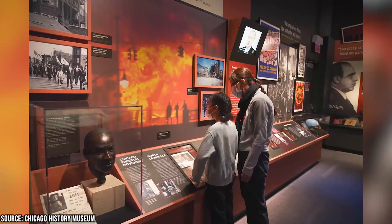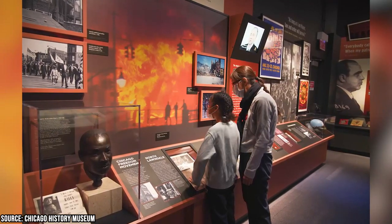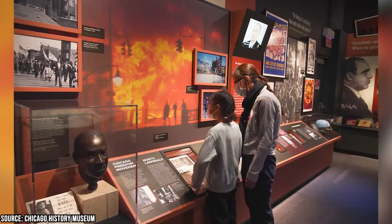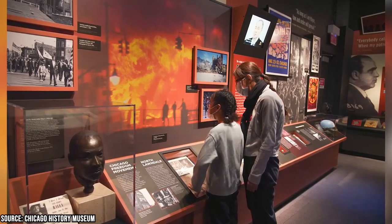Among the highlights of this museum are its cool dioramas and hands-on galleries that offer a unique and immersive experience. Whether you're interested in learning about important historical figures like Abe Lincoln or the ingredients of a Chicago-style hotdog, there's something for everyone at the Chicago History Museum.